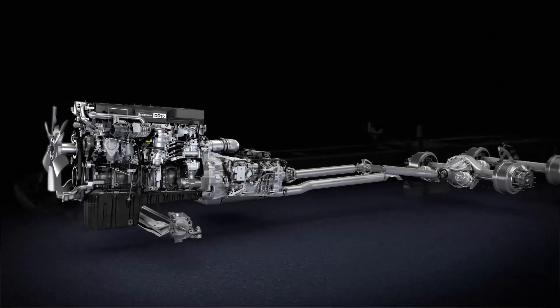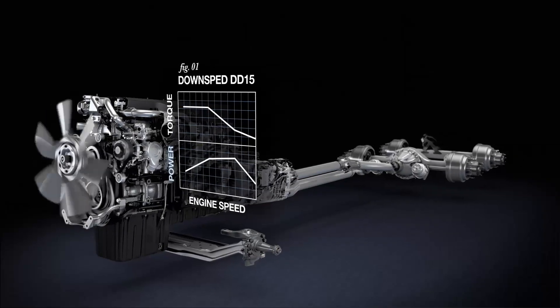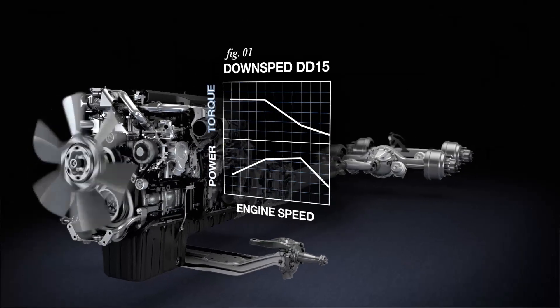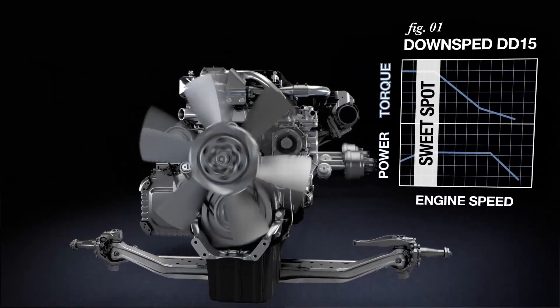It starts with our flagship DD15 with a down-speed rating. Featuring electronics calibrated to deliver greater horsepower and torque at lower RPMs, the DD15 provides torque to keep your truck in top gear longer.